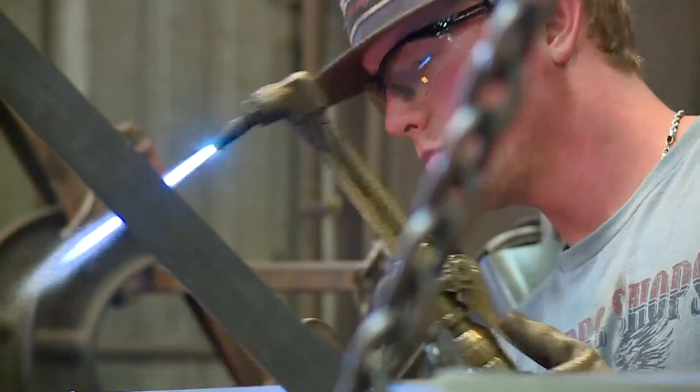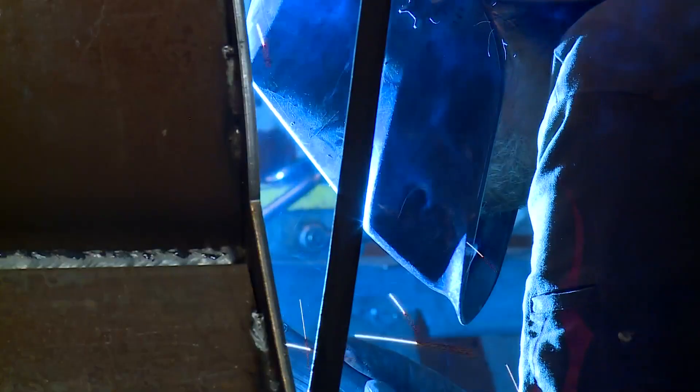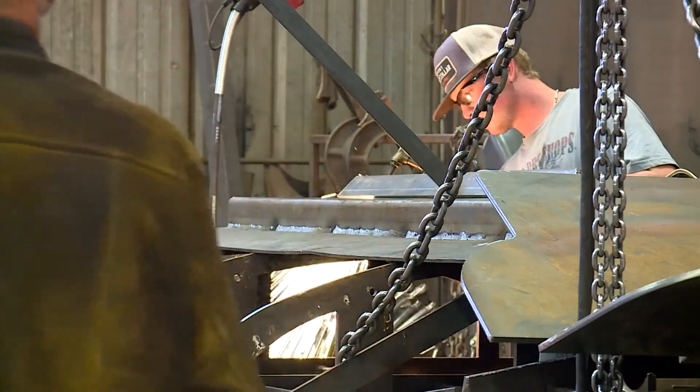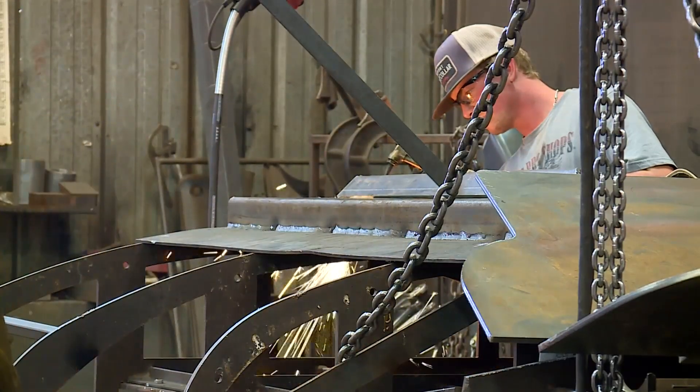He builds attachments for front-end loaders, and he says his understaffed group of 10 welders has been working around the clock all year.